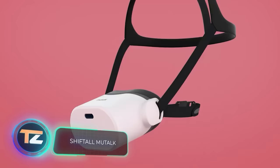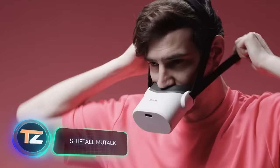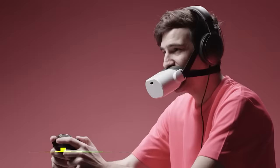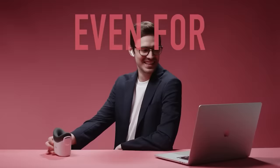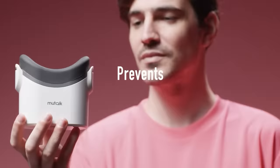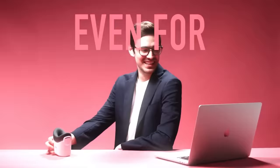This useful but odd-looking product from Japan resembles a Darth Vader mask or a muzzle, and it helps you communicate without disturbing others. Tests show it makes speech 20 to 30 decibels quieter, meaning the person sitting next to you won't hear a thing. It connects via Bluetooth to a wide range of devices from smartphones to computers, and one charge lasts eight hours of communication.